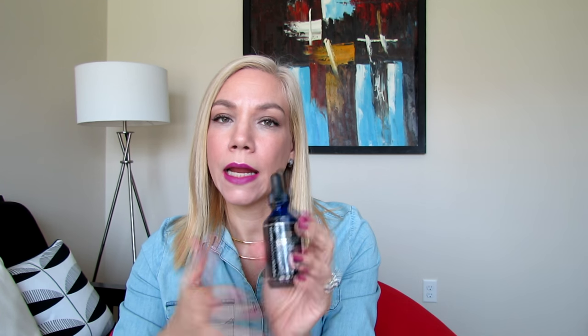The appearance of tone and texture is enhanced, fine lines and wrinkles appear visibly reduced, and skin looks renewed, refreshed, and restored. The directions say to shake the product and apply nightly to face, and that you need to use SPF protection during the day. I actually didn't experience any redness or irritation with this product, and I've been using it nightly for a little over two months, along with the moisturizer.